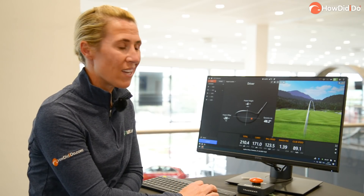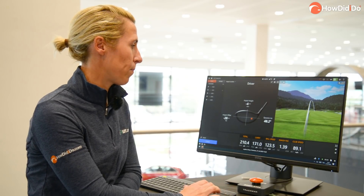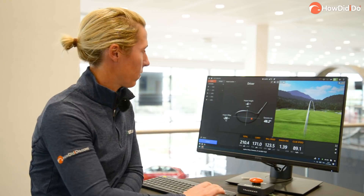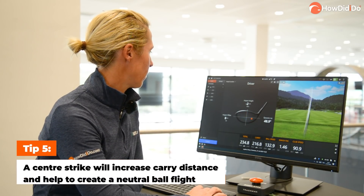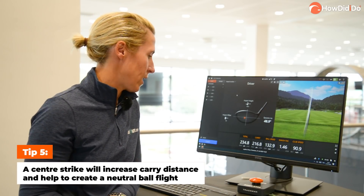That one there — not a great deal of spin on it, didn't get a lot of flight on it, only 171. So if you've seen the two heel strikes, they're definitely going to the right.